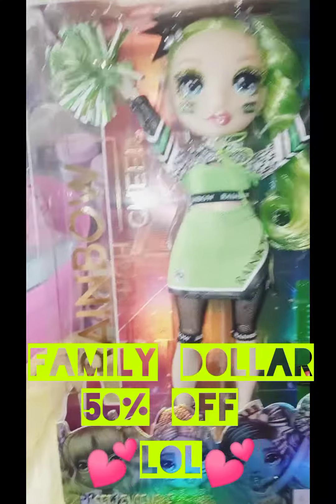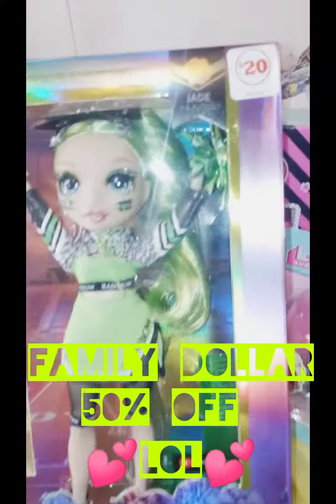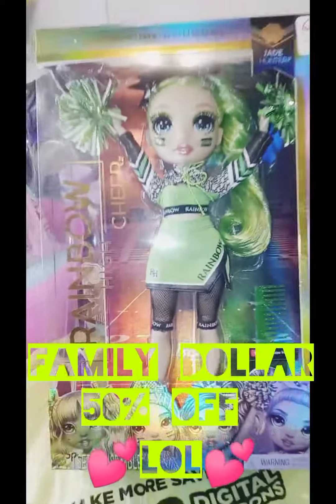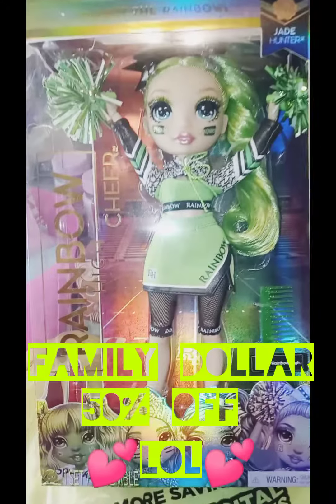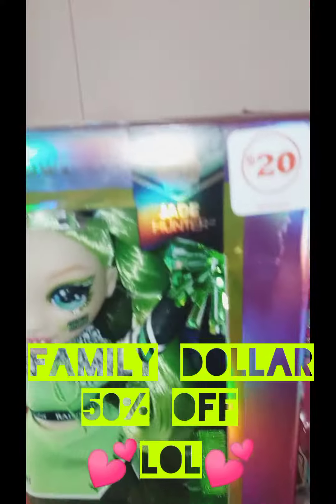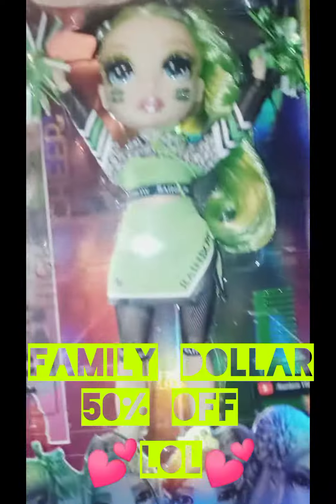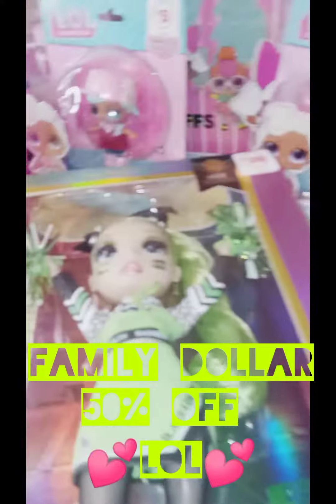Right now all the LOL items are ringing up 50% off, or you could look at it as buy one get one free. This was the only one they had — it's super cute, I don't know why it was still there. It was $20, so I got it for $10. That's a huge score right there. This is a super pretty doll.